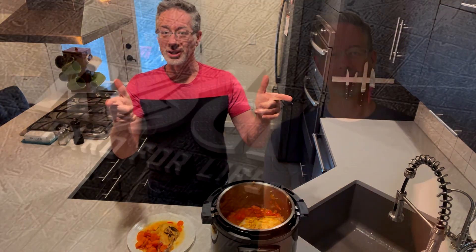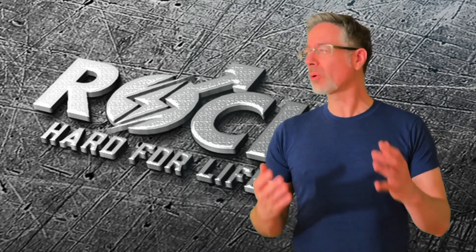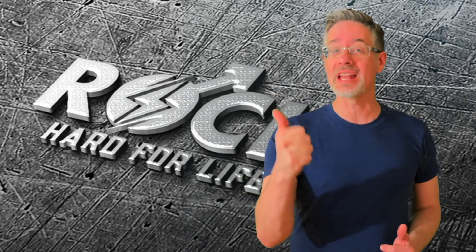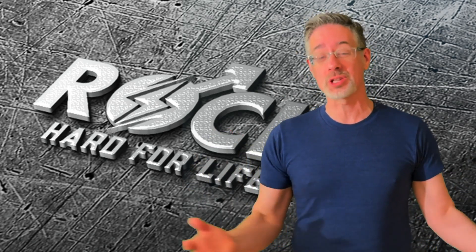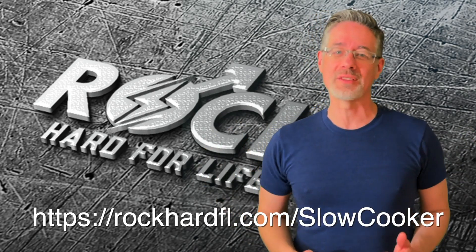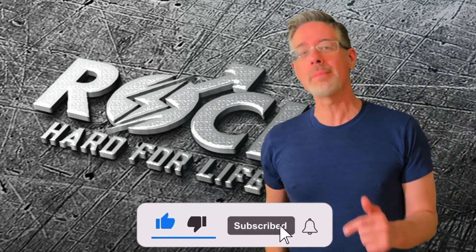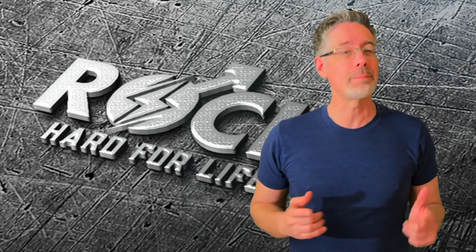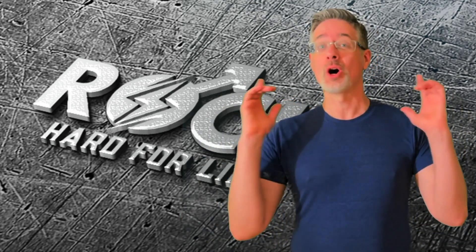I hope you got a ton out of this segment of the Erection Boosting Slow Cooker Video Series, where we are diving deep into fast, simple, and delicious slow cooker recipes that help us restore our birthright of having natural, long-lasting, stage-4 rock-hard erections. If you'd like free access to the entire series, click the link in the description to register. Also, if you liked this video, hit the like button, subscribe, and turn on your notifications bell so you get all future value-packed videos to help you be the best version of yourself.